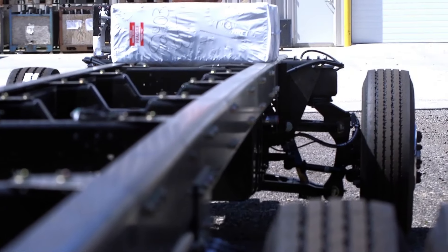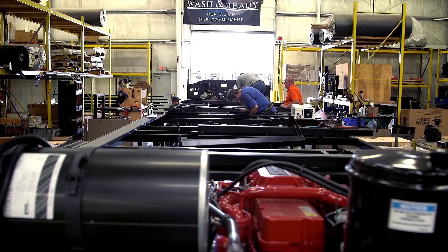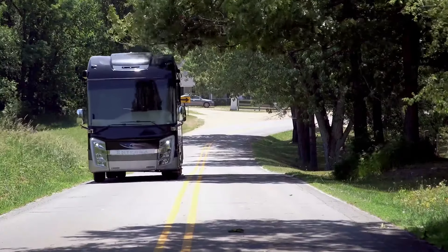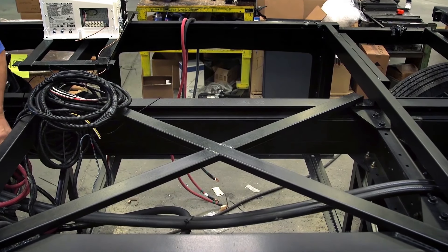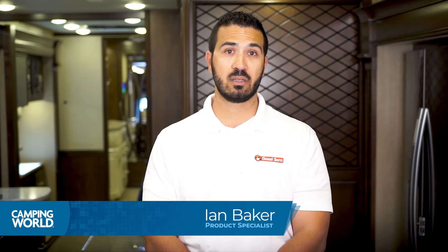Next up is the construction of the Cornerstone. The Cornerstone utilizes the Spartan K3 raised rail chassis and a Cummins X15 engine. From there, Integra uses their X-Bridge framing welded directly into the chassis frame. The walls are constructed using welded tubular aluminum and high gloss gel coated fiberglass. The floor features a 2-inch by 4-inch truss construction and 3/4-inch 7-ply plywood main floor decking. The roof is a one-piece fiberglass unit with 3/8-inch plywood decking and 4-inch arched aluminum roof trusses.